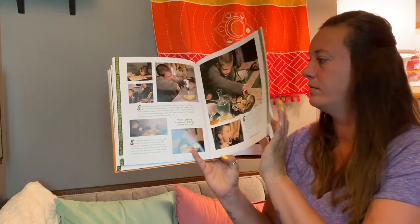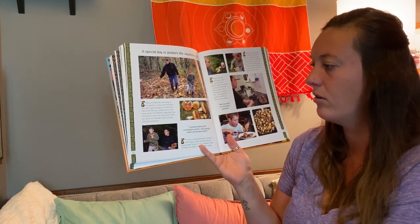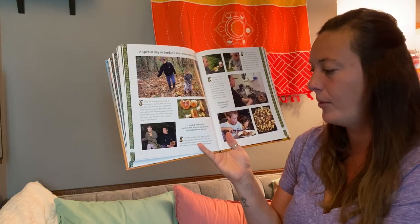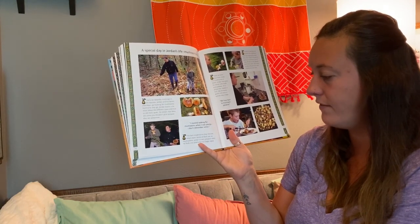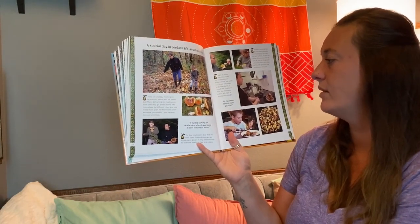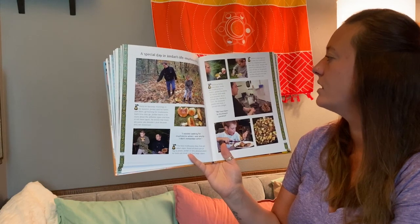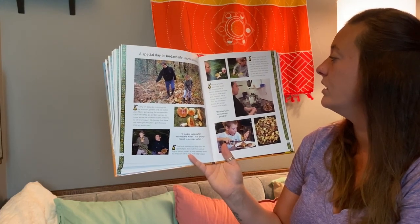Oysters are good for you. A special day in Jordan's life — mushrooming. Early on Sunday mornings in the autumn, Jordan and his father Jean-Marc go hunting for mushrooms. Each time they go, Jordan learns a bit more about the different types and how to tell them apart. He knows that some you shouldn't pick because they are poisonous. I started looking for mushrooms when I was young — I don't remember when. The best mushrooms they can find are called cèpes — some of them are as big as plates. Jordan is very pleased when he finds one small and four large cèpes. Back at home, Jean-Marc cooks the mushrooms in butter and Jordan has some for dinner with steak and potatoes. He is proud that thanks to him, the restaurant guests will enjoy a special treat tonight. Jordan is learning how to clean the mushroom stem by stripping the outer skin with a knife, then puts the pieces back on the ground and covers them with moss so they will grow into new mushrooms next year.